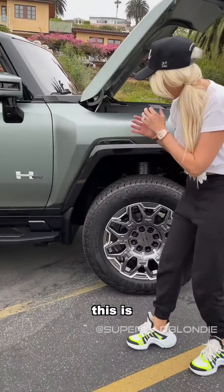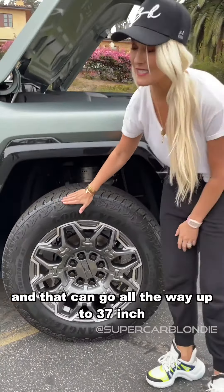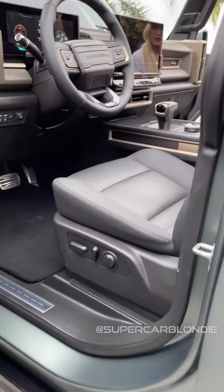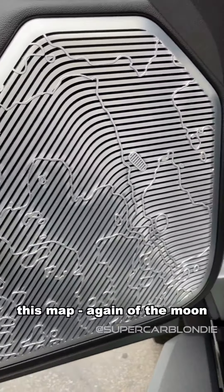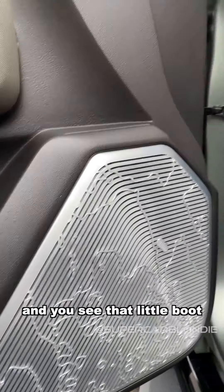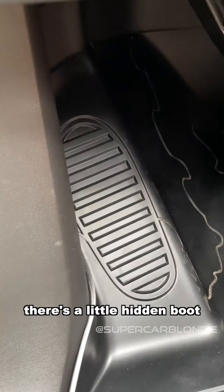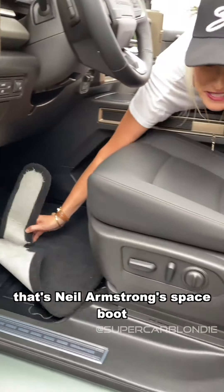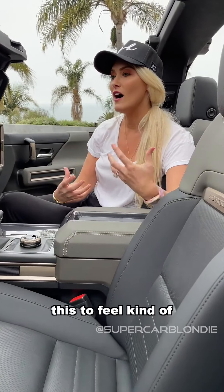You've got those little thumbs up signs along the bottom — this is for all terrains. You've got these massive 35-inch tires and that can go all the way up to 37-inch. You have another map right there — this map again of the moon, the Sea of Tranquility. That's where Neil Armstrong touched down and you see that little boot — there's a boot there on the map and also a little hidden boot. That's Neil Armstrong's space boot. So they've got this space theme because they want this to feel kind of out of this world, like a spacey vehicle.